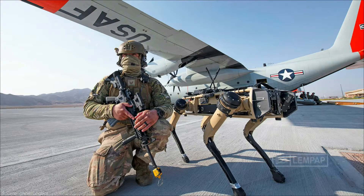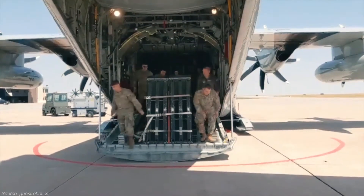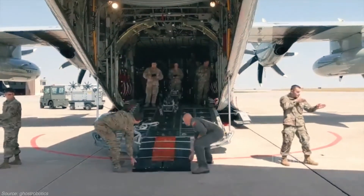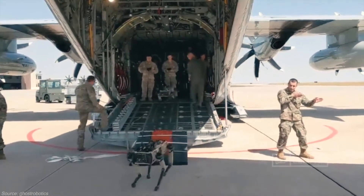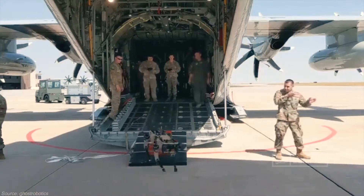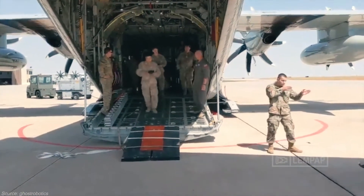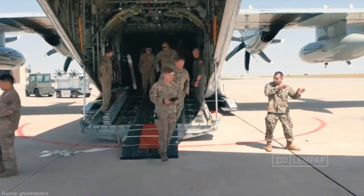The U.S. Air Force tested out a robotic dog during a major exercise last weekend at Nellis Air Force Base in Nevada. The Ghost Robotics Vision 60 robot, a four-legged dog-like robot, was seen alongside base security personnel. The service is apparently testing the robo-dogs as a way to patrol small battle spaces and provide needed data resources.